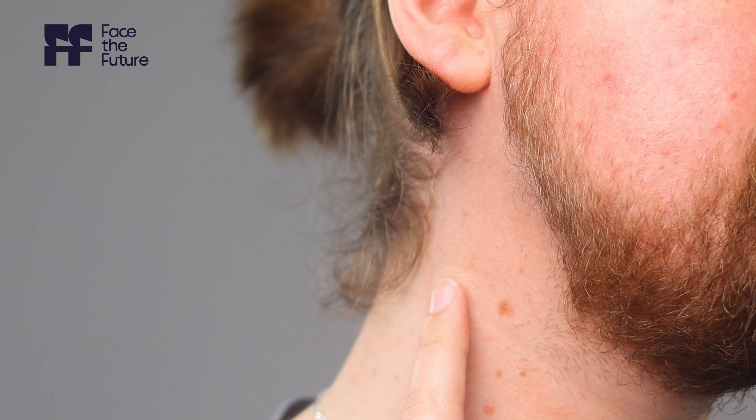Last but not least, sensitive skin. If your skin easily becomes irritated, red or inflamed when exposed to certain products, weather conditions or even stress, you likely have sensitive skin. To confirm, patch test new products on a small area of your skin and observe for any adverse reactions. If you experience redness, itching or burning, your skin is telling you it's sensitive.